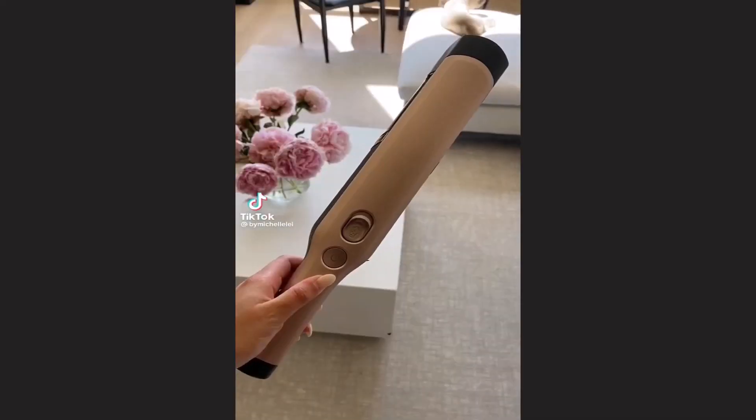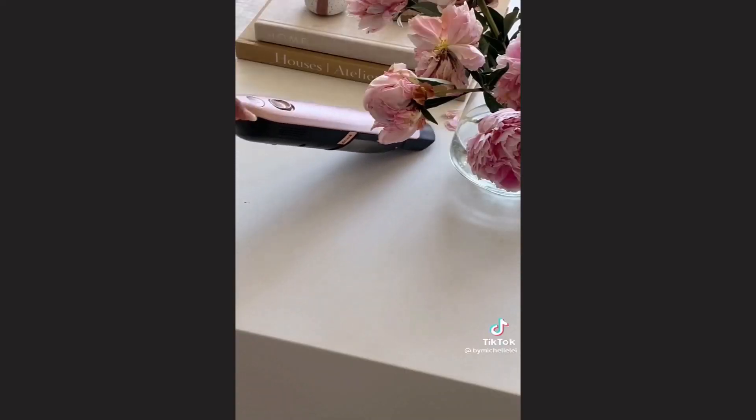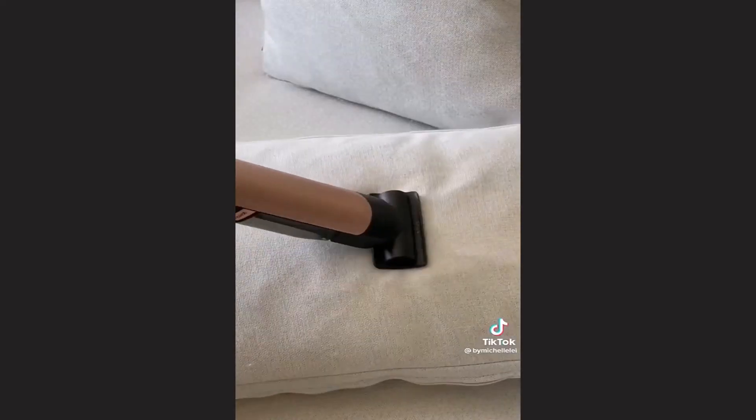Best Amazon Prime Day deals, part one. This handheld vacuum from Shark is super lightweight but surprisingly really powerful. It's great for cleaning up everyday messes in your home or car, and comes with an attachment for hard-to-reach crevices and one for pet hair.